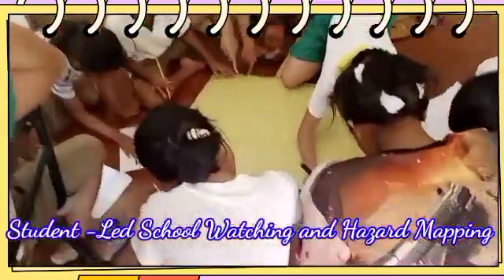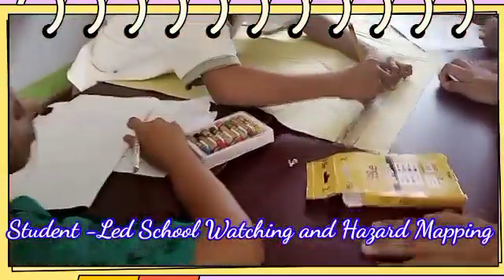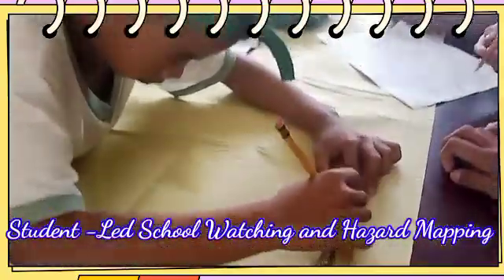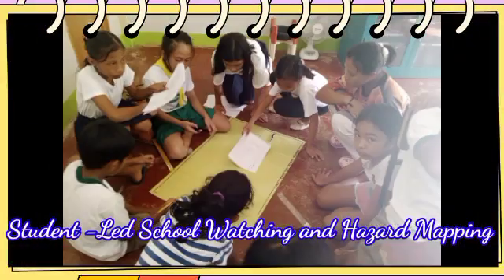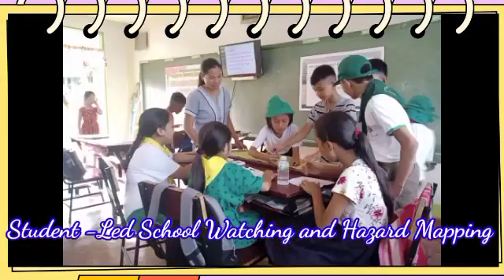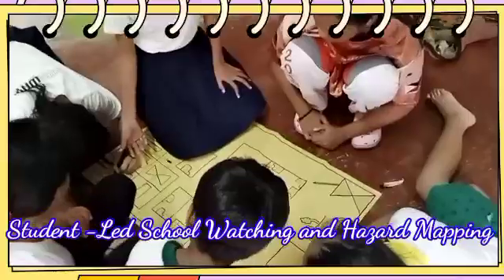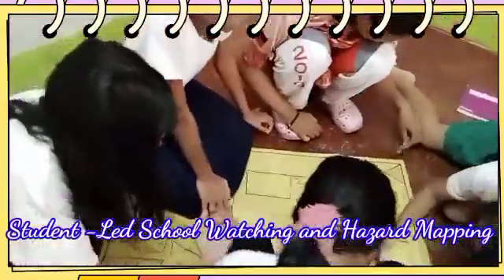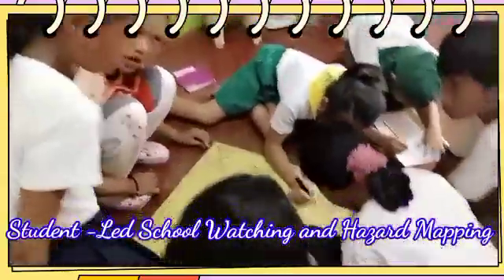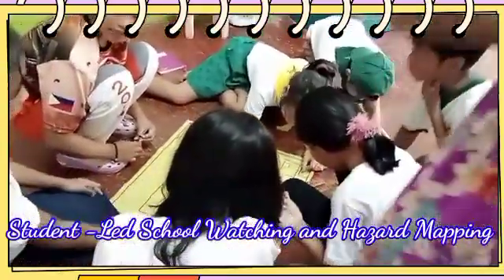A hazard map is a map that highlights areas with potential hazards. The school watching team are now planning on making a school hazard map. SELG officers, ESO officers, and BKD officers are the participants in this activity.